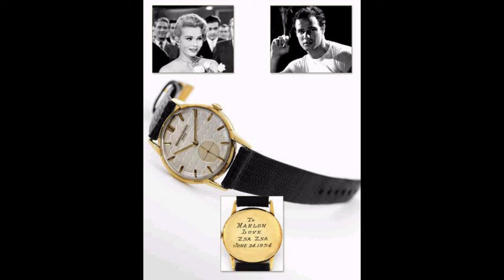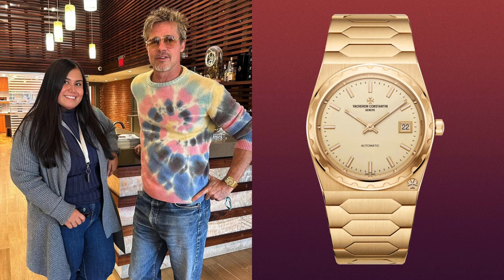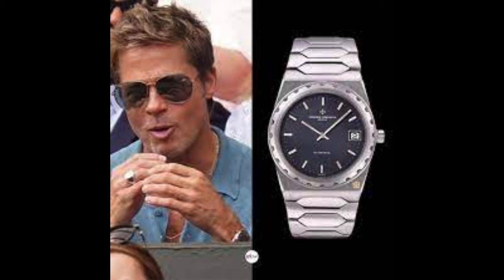Vacherons have most famously been worn by Marlon Brando, who was gifted a watch by Zsa Zsa Gabor, engraved on the back 'from Zsa Zsa with love.' It was to commemorate the release of On the Waterfront, which Brando went on to win an Oscar for. More recently, Brad Pitt has been spotted wearing the 222, of which he coincidentally owns at least two.